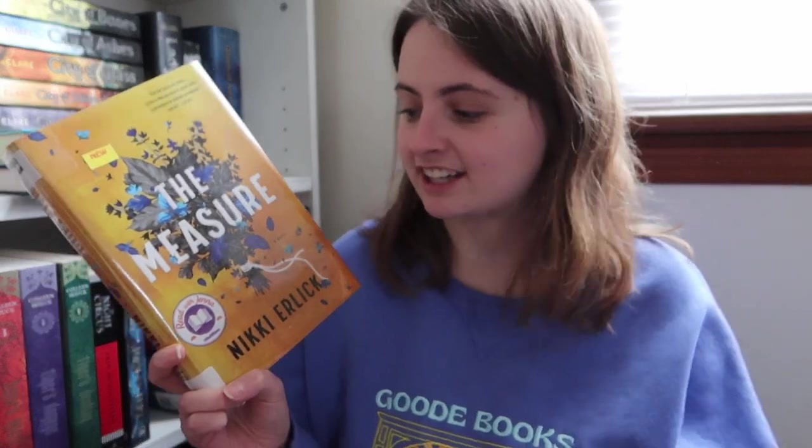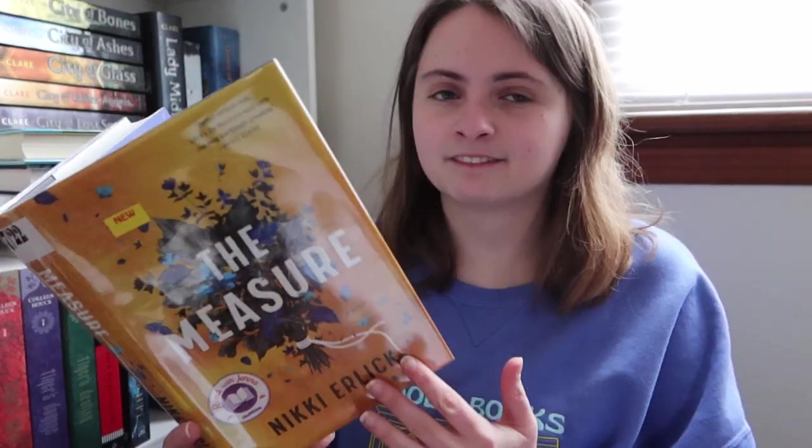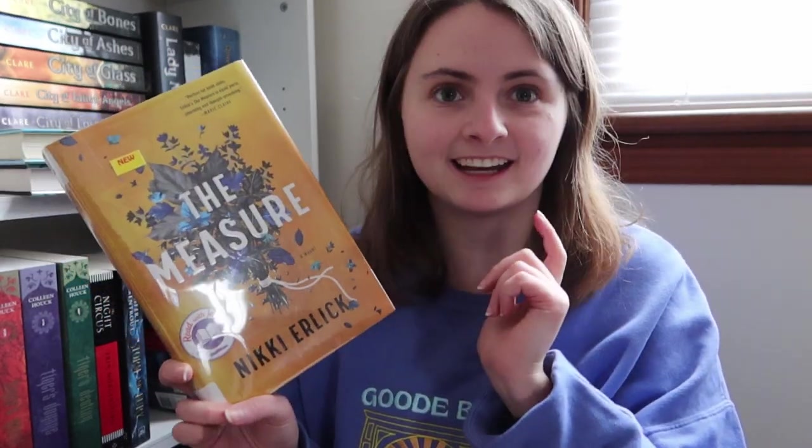That sounds really good. It sounds like a very interesting concept and I haven't really read anything like this. But lately I've just been liking books that explore themes like friendship and stuff like that, and it seems like it will fit the bill for that. So I'm excited to see what I think.